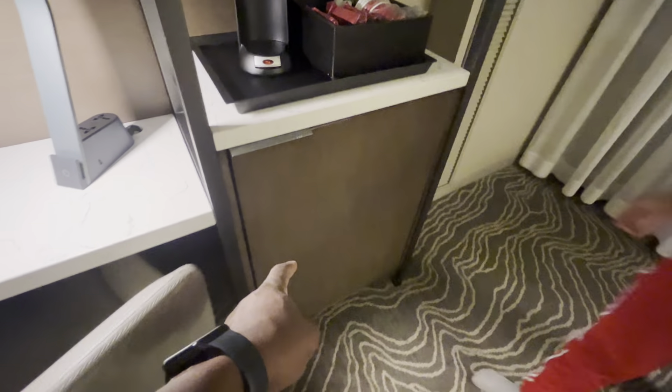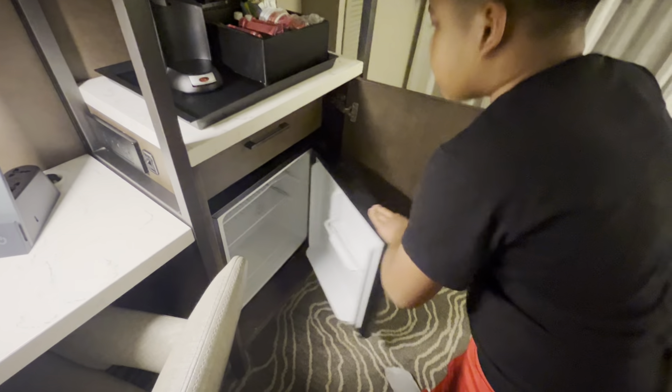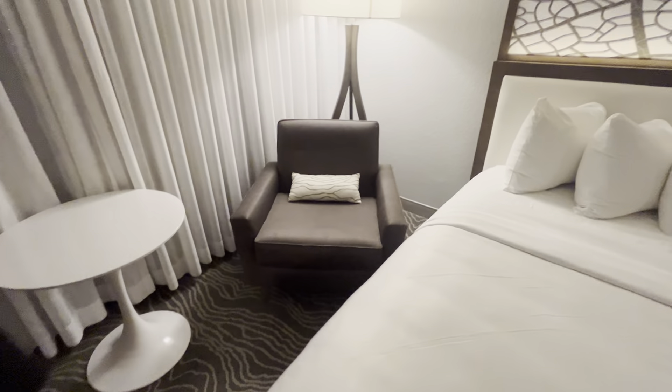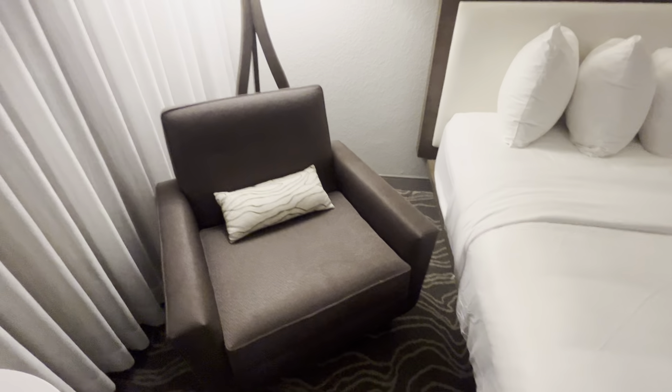As you walk into the room, the bathroom is to the right. I got a shower, but the shower's kind of weird. The shower's there. I like this — every time you come into a hotel and they put the towels like this, that means they're doing a good job. But really they just want you to think they're doing a good job.